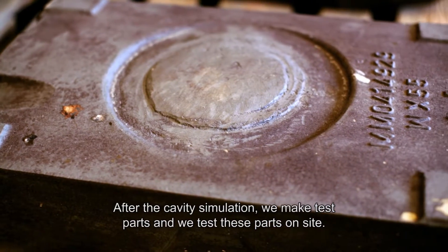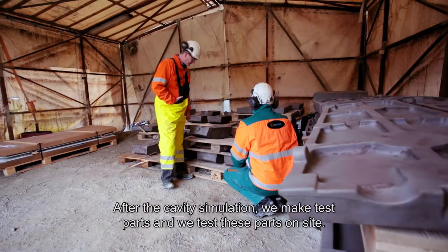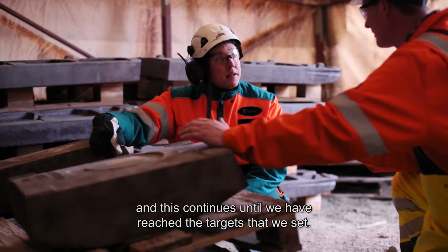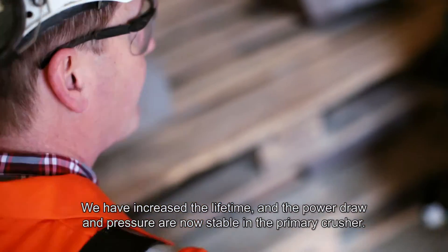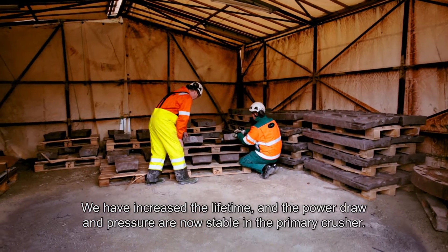After the cavity simulation, we make the test parts and test them at the customer site. Then we have the follow-up — we measure our wear profile, and this continues until we reach the targets we have set. We have increased the lifetime, and also the power draw and pressure is stable in the primary crusher.